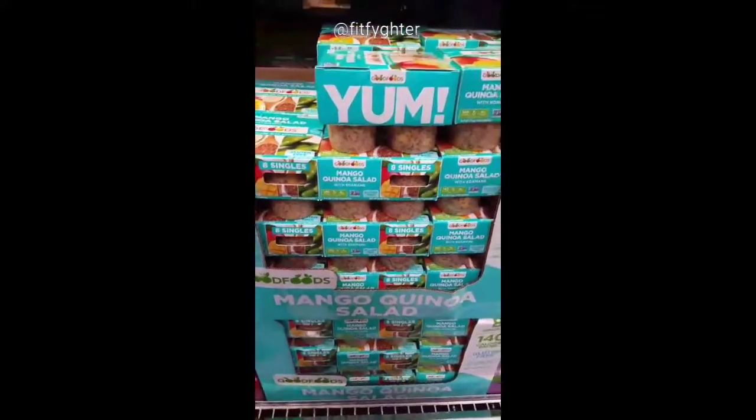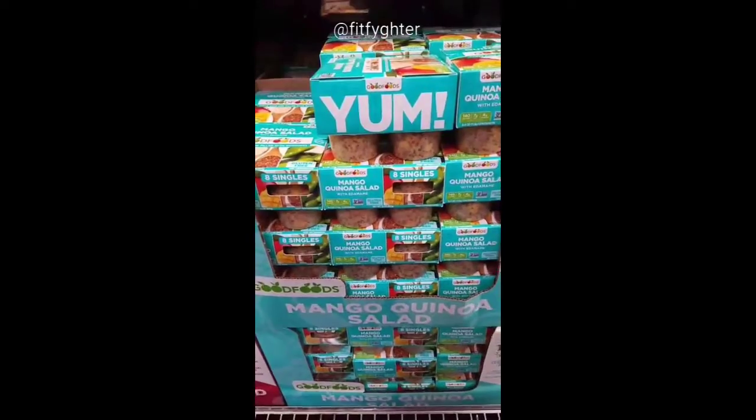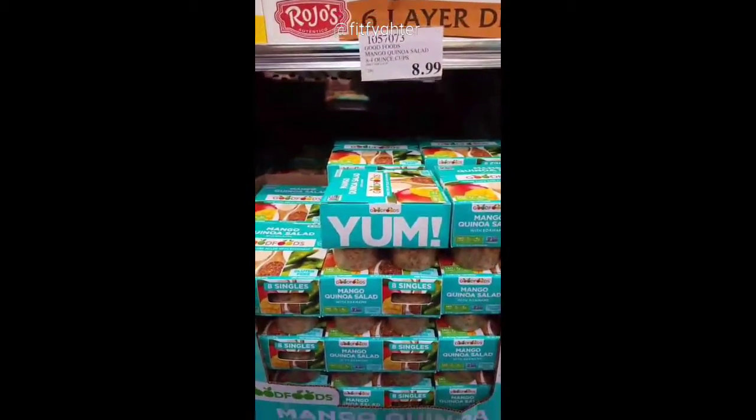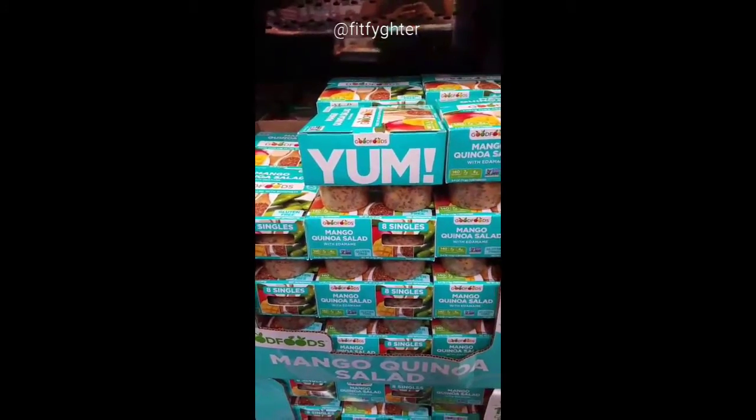It's actually really filling, so it's good for meal replacement despite the fact that the cups look really small. It comes eight in a pack for $8.99. You could literally have this for lunch and then eat two to three hours later and you'll be fine.